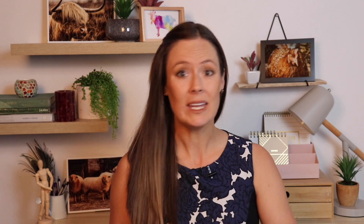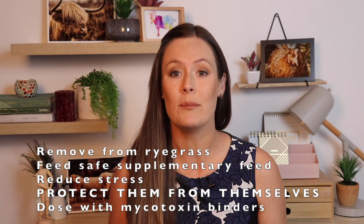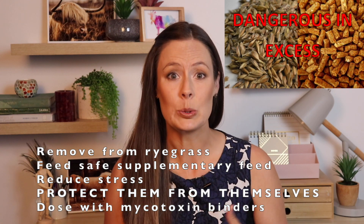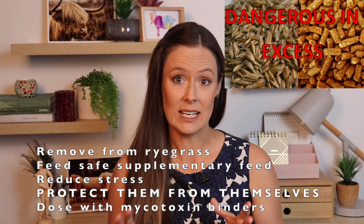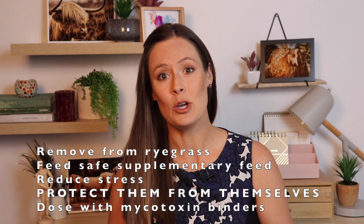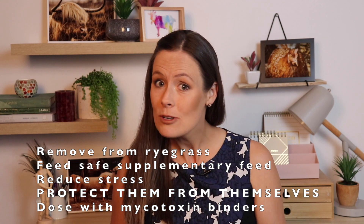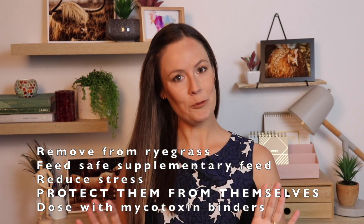Treatment is simple: get them off the ryegrass onto a different type of pasture, hay, silage, or supplementary feed. You cannot feed an animal a large amount of concentrate — pellets or grains — all at once, as that's going to make them very sick. You need a high-fibre supplementary feed. Move them slowly and calmly to a flat paddock with no electric fences, protect them from hurting themselves, check on them regularly, give them their space, and all will be well.